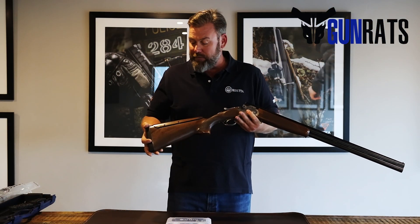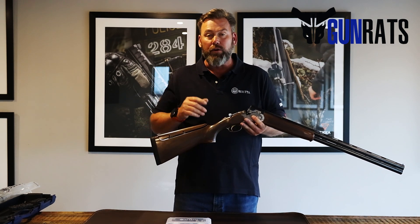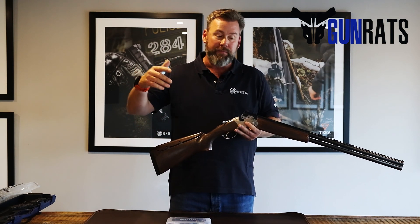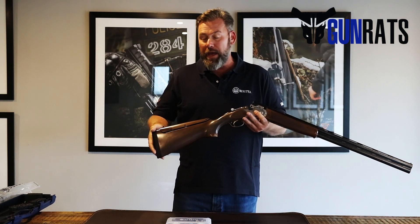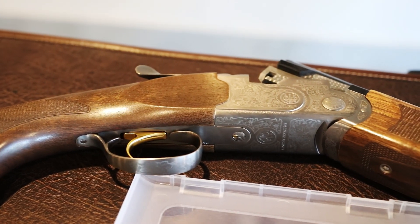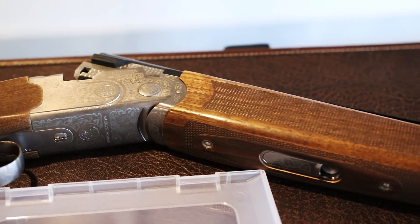Absolute perfect firearm to have a look at. Marginally more expensive than the fixed stock, but really worthwhile investing, especially if you're going to have one of those firearms that you're going to pass down from yourself to your son or your daughter down the generations. The person who takes it over will be able to make sure that it fits them absolutely perfectly. Beretta 686 Silver Pigeon 1 with the adjustable stock, the BFAST system — please go and ask for it at your closest dealer.